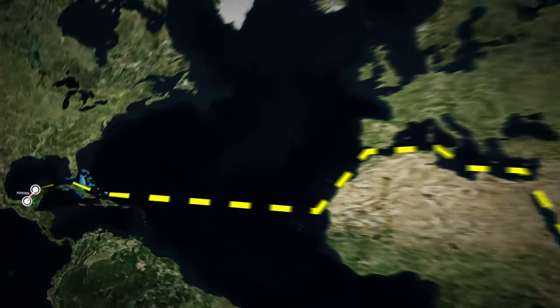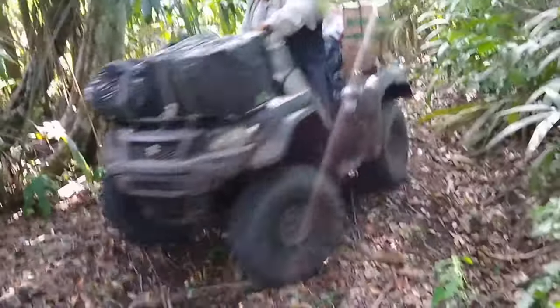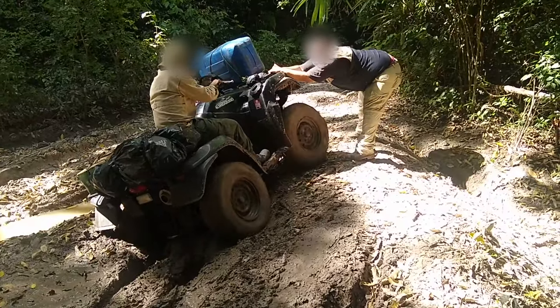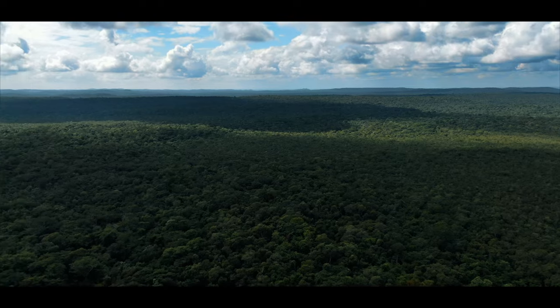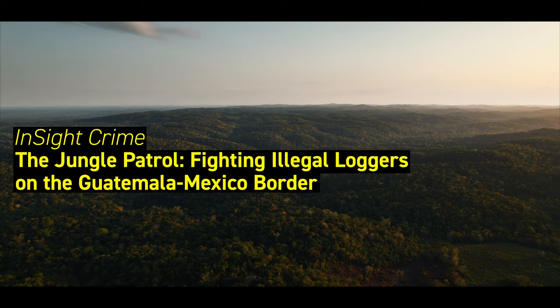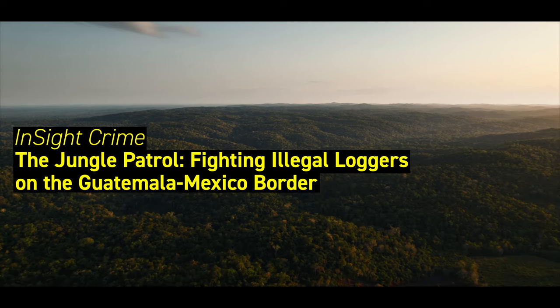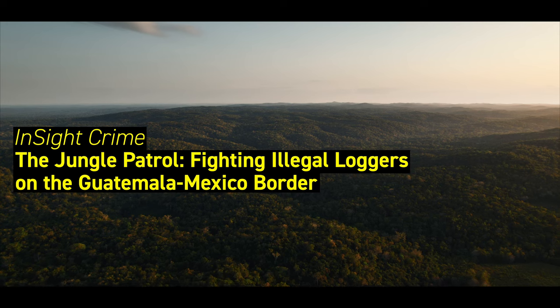Meanwhile, back in Guatemala and Mexico, understaffed and underfunded park rangers risk their lives in the jungle by confronting the mafia, often to little avail. Don't miss InSight Crime's latest investigation on the mafia's operations and the challenges faced by park guards on both sides of the border.